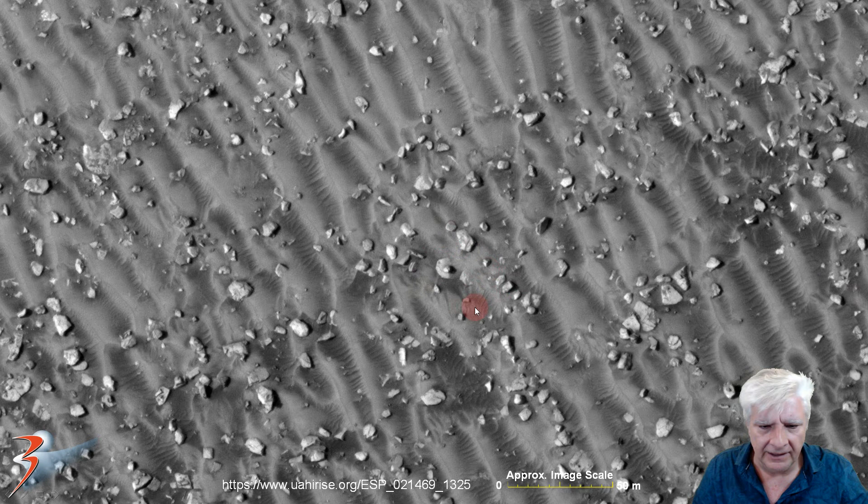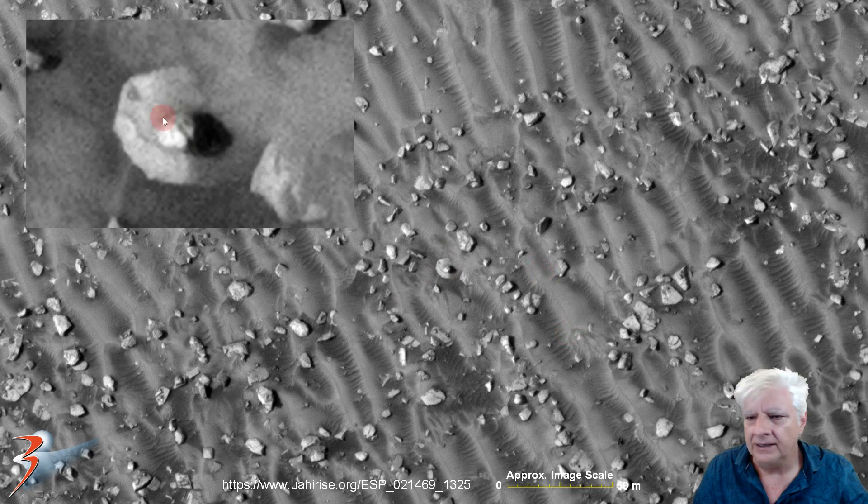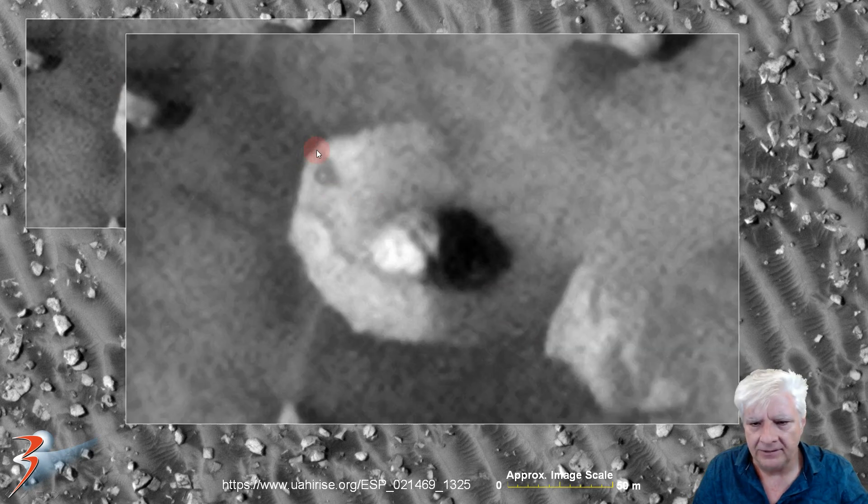Here we're looking at another disk-shaped object with the smaller part in its center. That whole piece is about 13 meters across.